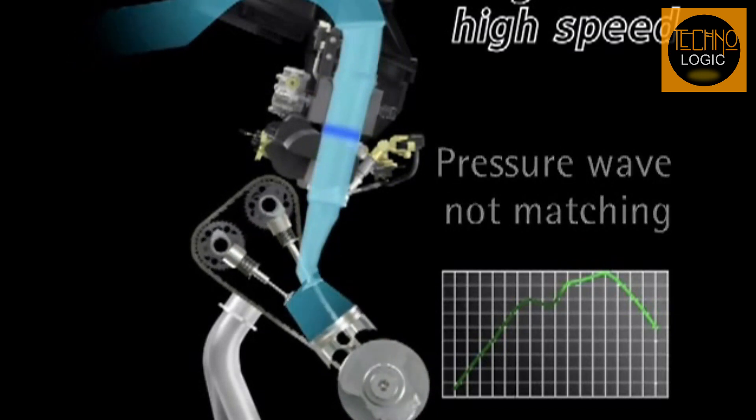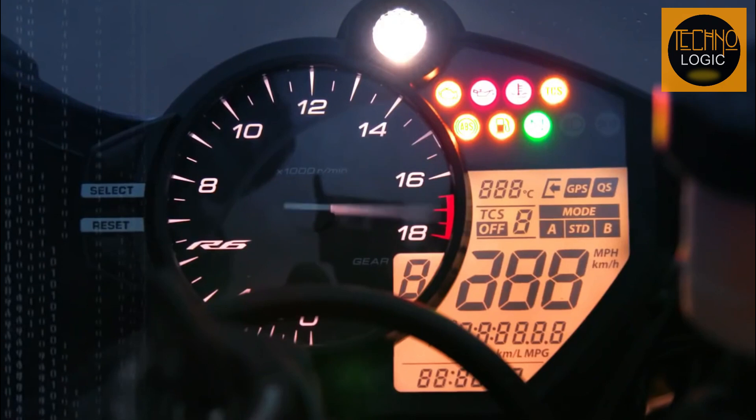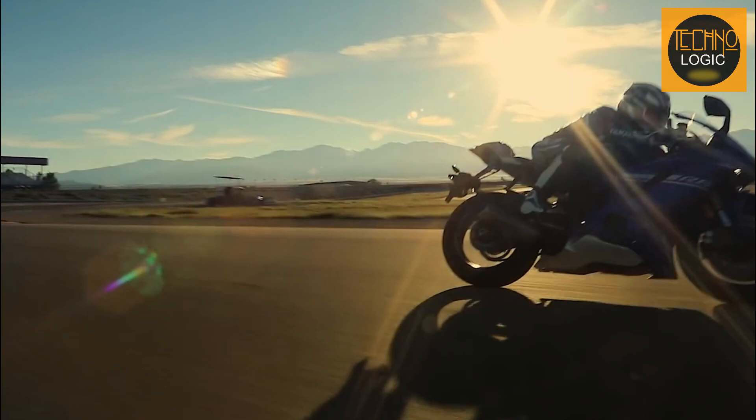The ride-by-wire Yamaha chip-controlled throttle ensures crisp acceleration every time. With this level of performance, the Yamaha YZF-R6 is sure to be a favorite among racers and track enthusiasts alike.